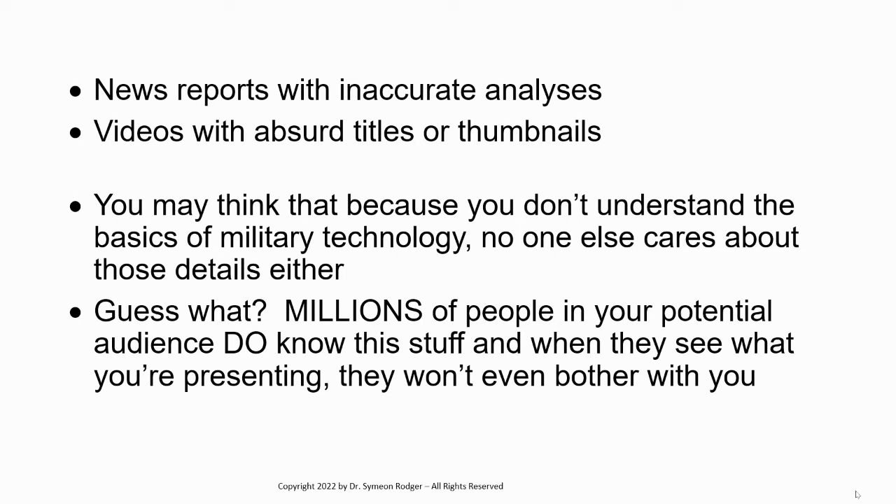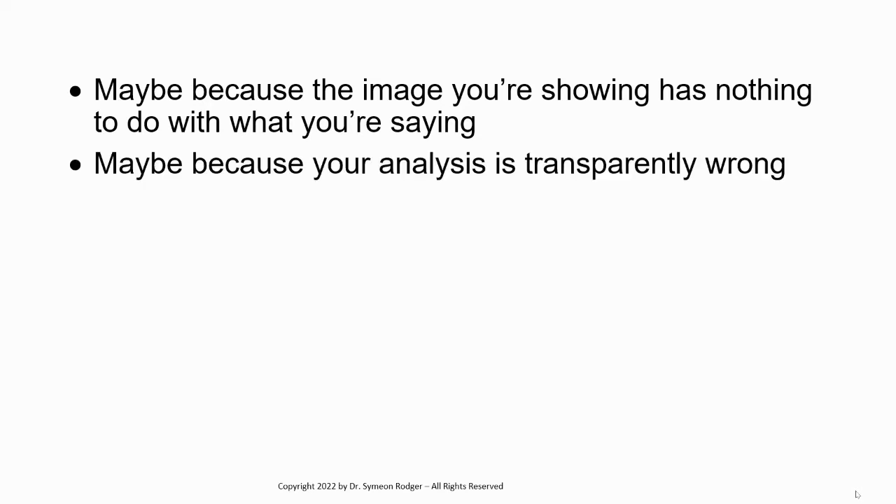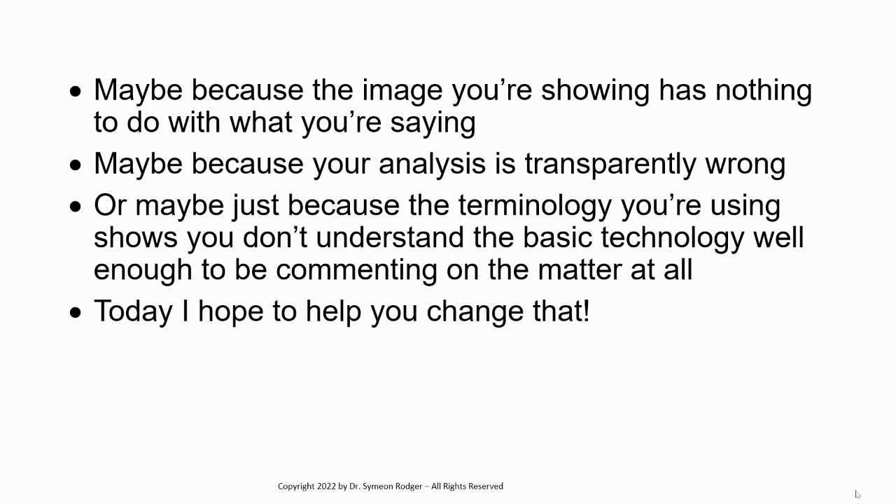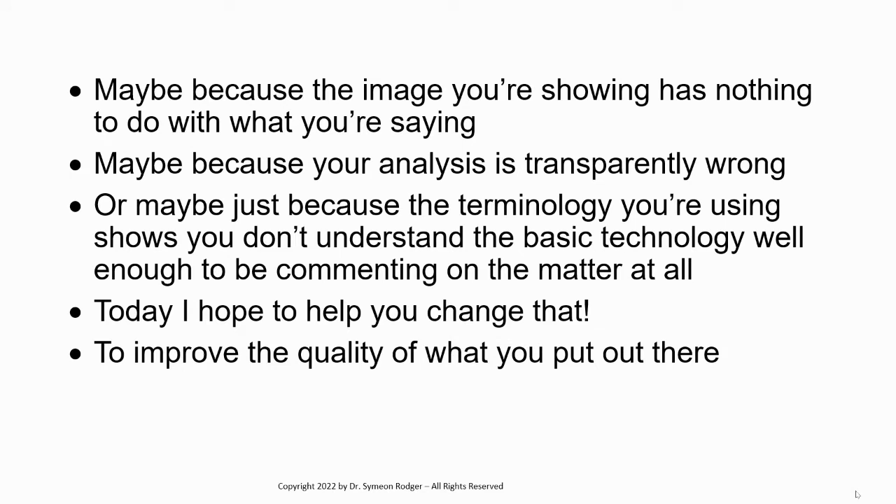And when they see what you're presenting, they won't even bother with you. So maybe it's because the image you're showing has nothing to do with what you're saying — that happens a lot. Maybe because your analysis is transparently wrong, transparently implausible. Or maybe just because the terminology you're using shows you don't understand the basic technology well enough to be commenting on the matter at all. Today, I hope to help you change that, to improve the quality of what you're putting out there and to reach more people.